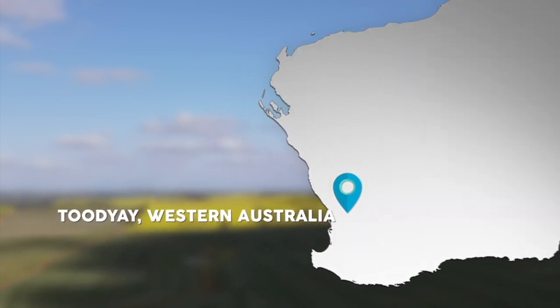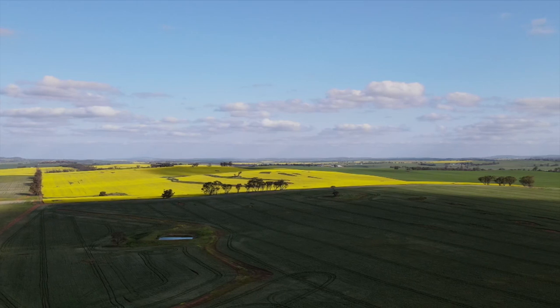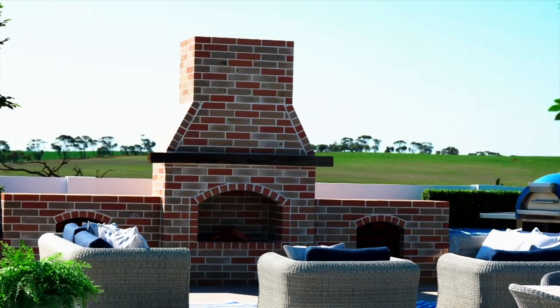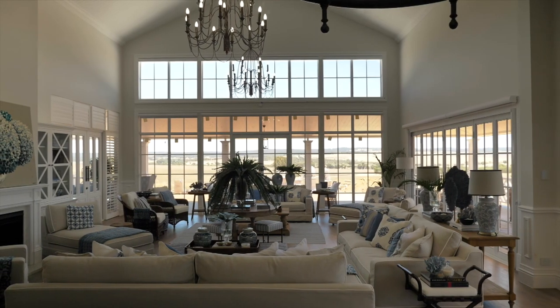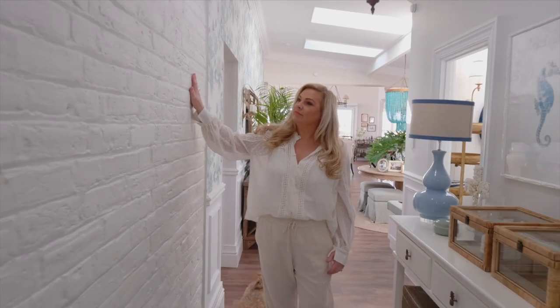Next, we head to 2J in the Wheatbelt region of Western Australia. We've brought you a sneak peek of this amazing Hamptons Farm Estate before, and revealed the whole home in Ready, Set, Renew. Now we are lucky enough to dive deeper into some of the heritage aspects of the build with Natalie Bowen.